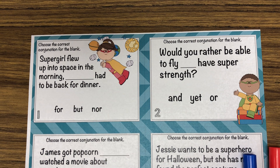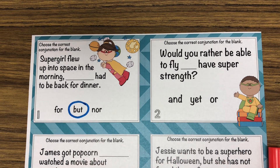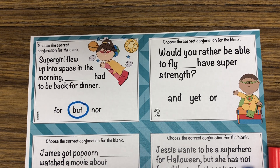Or is it 'nor'? 'Supergirl flew up into space in the morning, nor, had to be back for dinner' — no, that's not really talking about the opposite. So you would answer 'but.' You're going to do these task cards, and then tomorrow we're going to go over them and see how you do.